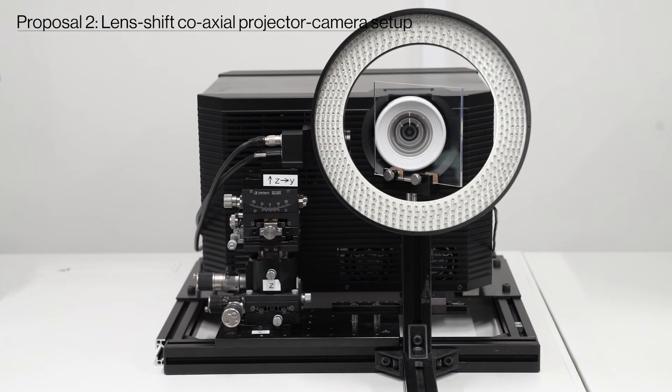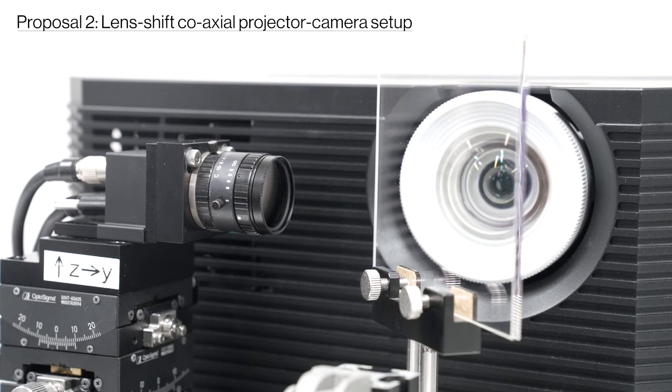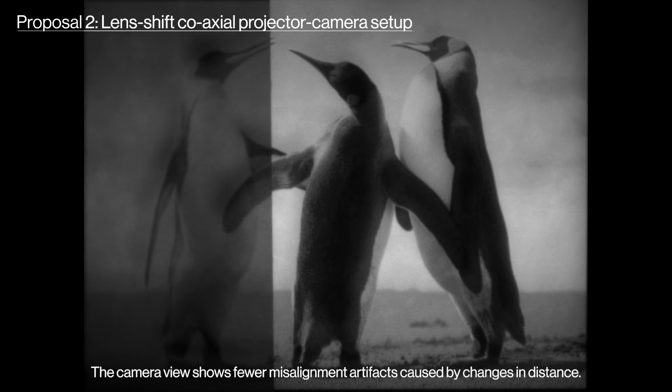In addition, to further minimize the occurrence of misalignment artifacts, we introduce a lens shift coaxial projector-camera setup. In this configuration, the camera sensor offset from the optical axis is adjusted to align it with the optical design of the projector.